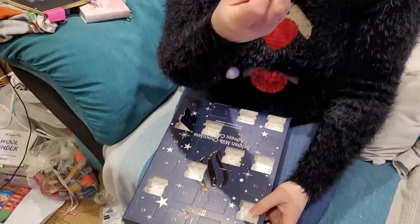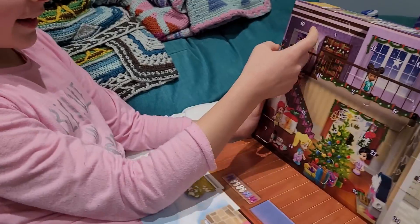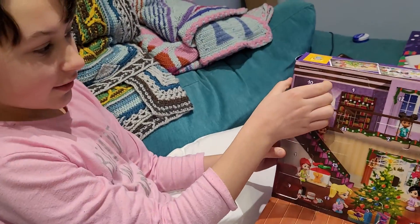And on to my chocolate. My quality control's not here today, so I might not have to share. Open door number 10. I've got another caramel - another flipping caramel. Here's number 10, right in the corner.